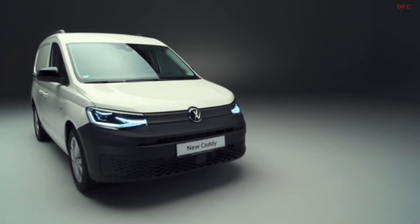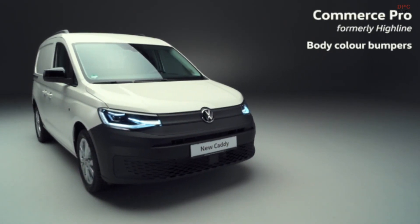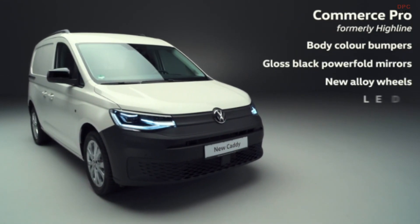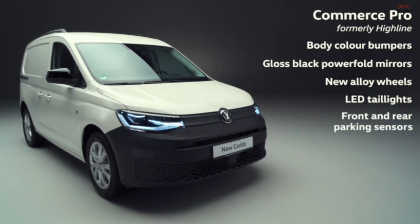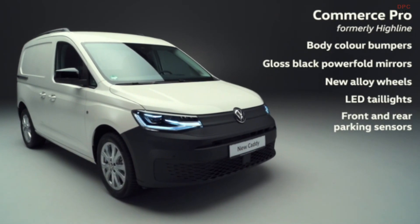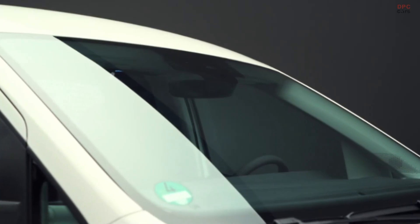The range-topping Commerce Pro retains its visual appeal with body colour bumpers and new gloss black mirrors, topped off by brand new alloy wheels and LED tail lights. Other improvements include front and rear parking sensors, and inside a class-leading new 10-inch Discover Media navigation system. Comfort is increased with armrests for both front seats and a heated windscreen.